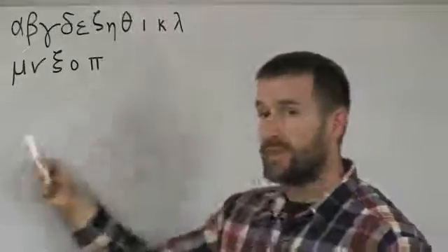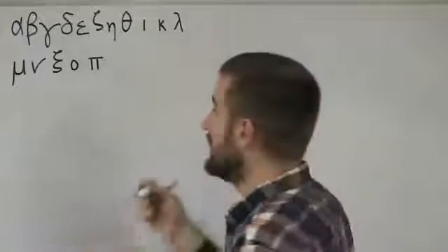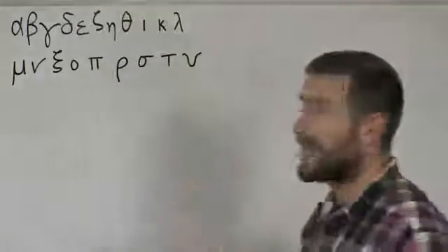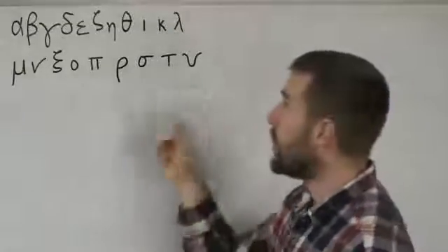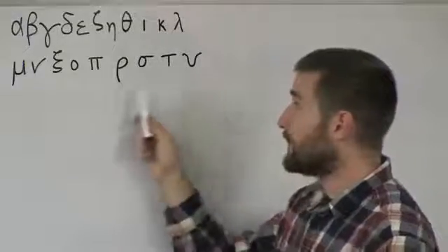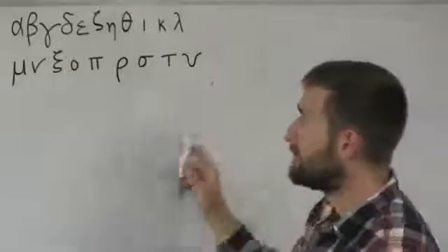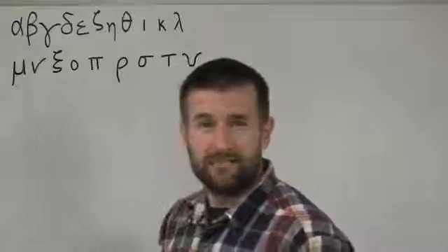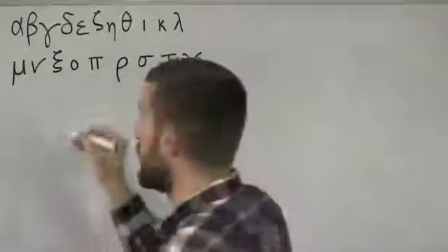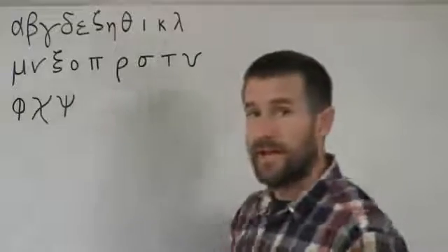After pi, the next group I like to remember is rho, sigma, taf, upsilon. The reason I like these four together is because in English it goes r, s, t, u — and upsilon, even though it makes an 'e' sound, looks a lot like a u when you write it out. So it's pretty easy to remember the order: rho, sigma, taf, upsilon. Then I like to do a triplet of the three kind of strange letters — the most unfamiliar to us — and they all rhyme as well: phi, chi, psi.